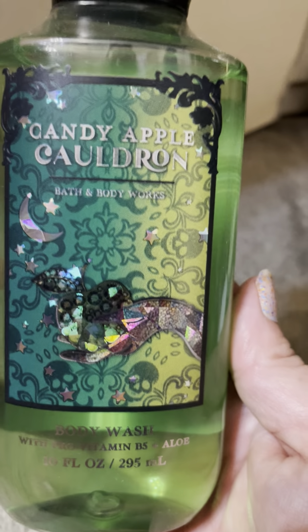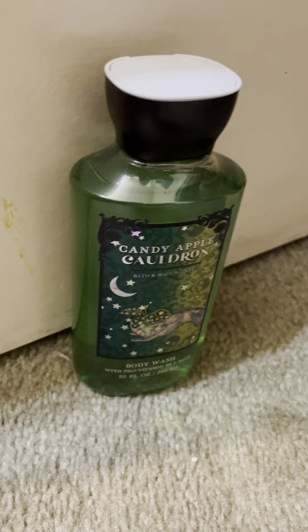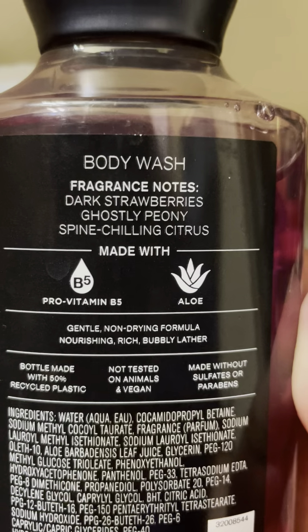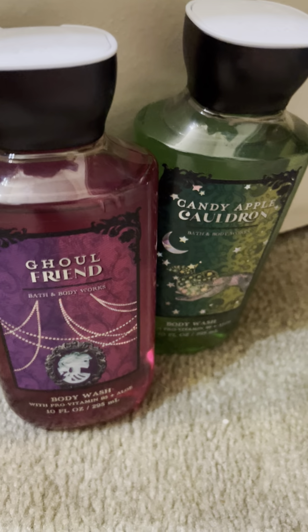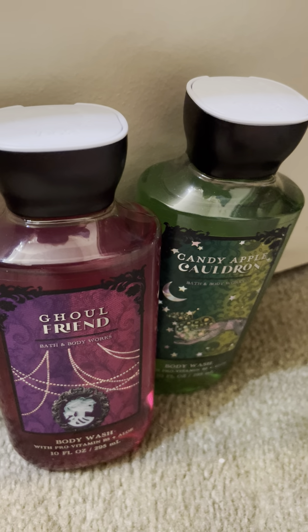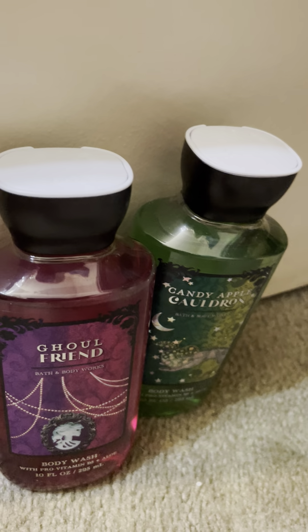I got a Candy Apple Cauldron with a free reward — mysterious green apple, simmering sugar, and crystallized bergamot; I haven't used this yet. I used the Ghoul Friend body wash — dark strawberries, ghostly peony, and spine-chilling citrus. I would have gotten another one, but I've been having problems with the Bath and Body Works website — my cart won't load and I've been missing out on sales.